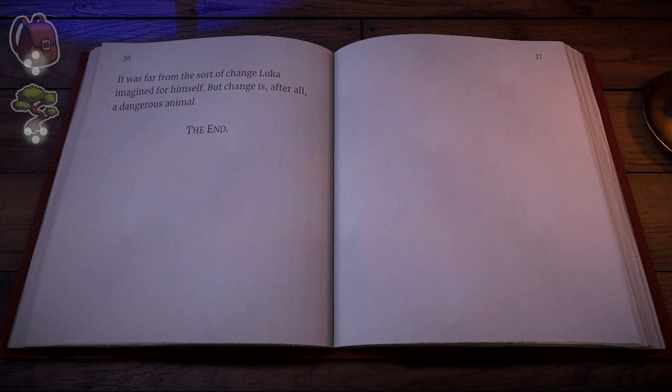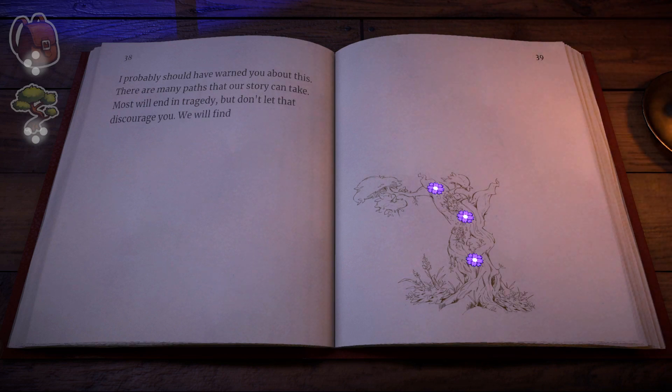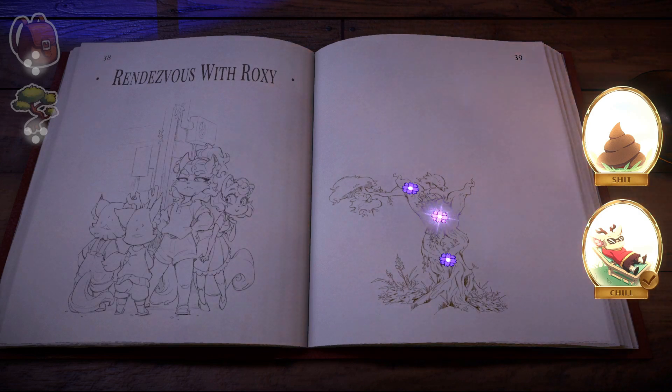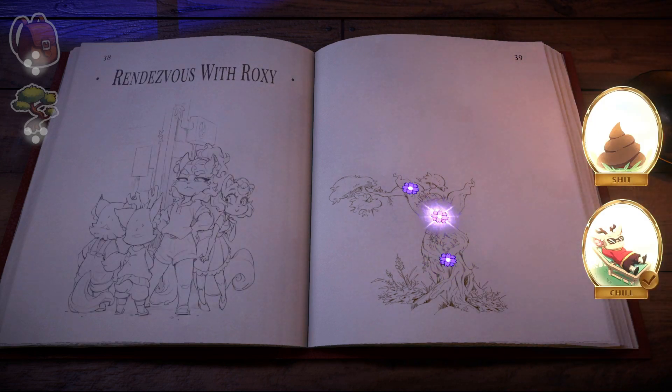The end? — I probably should have warned you about this. There are many paths that our story can take. Most will end in tragedy. But don't let that discourage you — we will find the ending that this story deserves. A charm will have a check mark when it's been used to its full potential at a given turning point. Here you see the very simple but very effective mechanism of how to navigate through the game, and inevitably you will run into many cul-de-sacs in order to find the one route that will take you to the true ending.